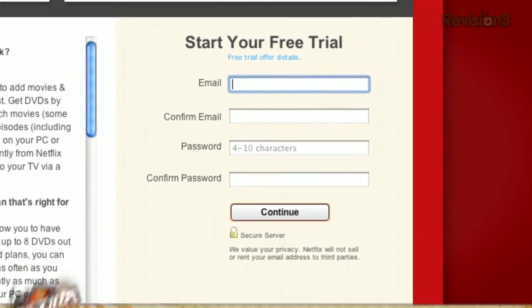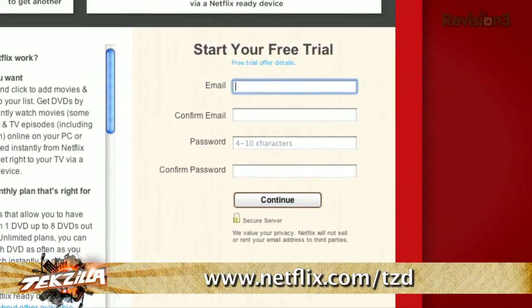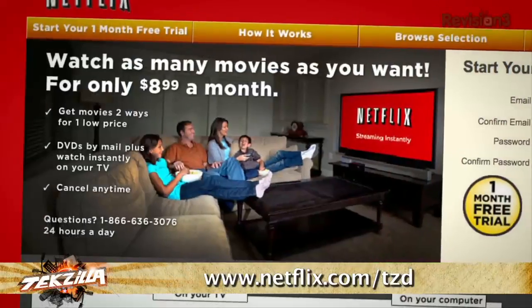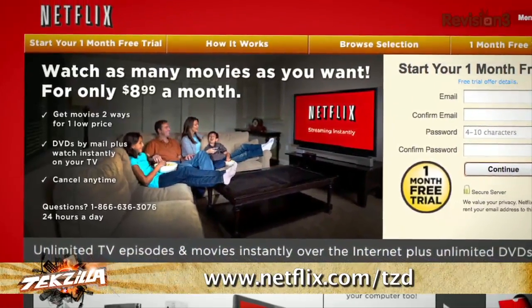Netflix delivers movies directly to your home, saving you time and money. Go to Netflix.com/TZD and sign up now. Be sure to use this URL so that they know we sent you — Netflix.com/TZD.